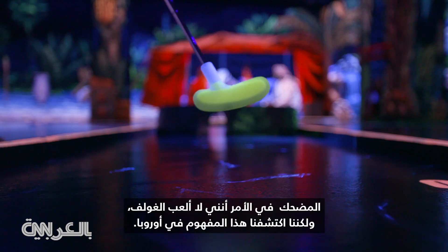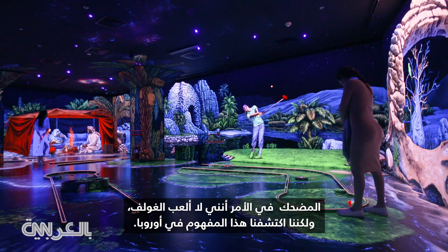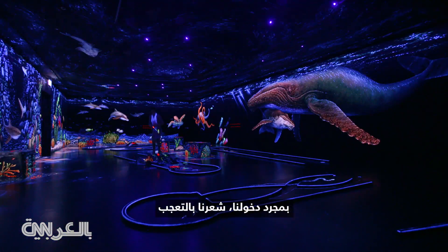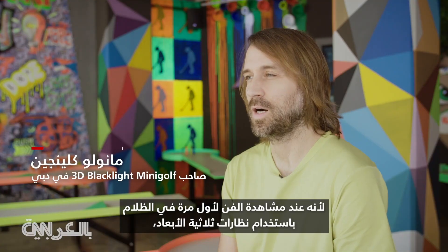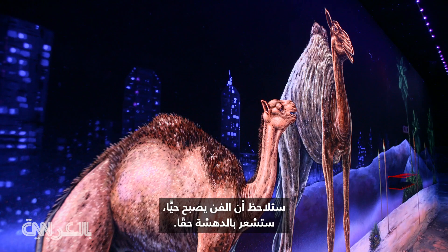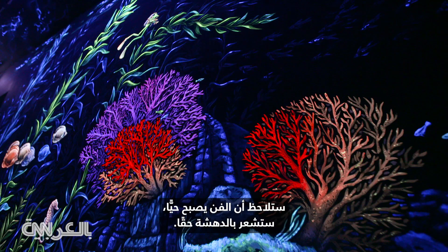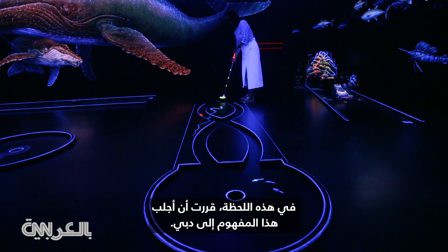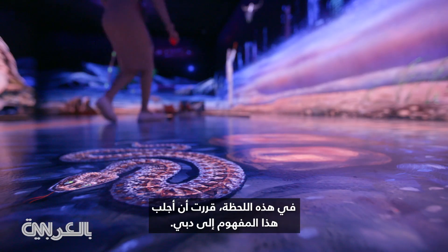The funny part is I'm not a golfer, but we saw this concept in Europe. We walked in there and we had this wow effect because when you see art for the first time under black light with 3D glasses on, the art becomes alive and you are really impressed. This was the moment when I thought, okay, let's try to bring this concept to Dubai.